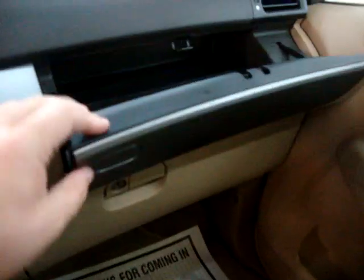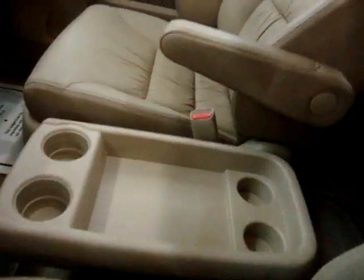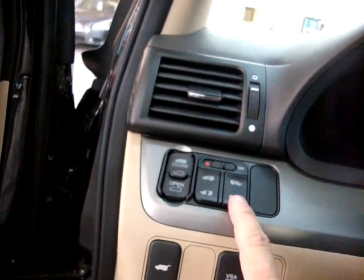Here's your power tailgate, sunroof open/close, tilt, and sliding door switches. The driver's window is automatic — one touch and it goes up or down without holding the switch. This is your rearview mirror. This is your HomeLink — you can program your garage door or gate so you don't have to carry the remote. There's storage for sunglasses, or you can use it as a mirror to watch the kids in the back.